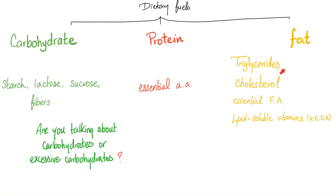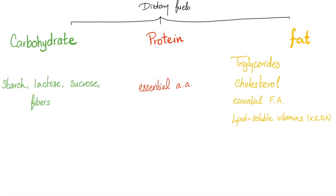Proteins contain amino acids; fat contains triglycerides, cholesterol, essential fatty acids, and even the fat-soluble vitamins like vitamin K. So if I have problems absorbing fat, I will have a problem absorbing vitamin K, ending up with vitamin K deficiency and then bleeding.